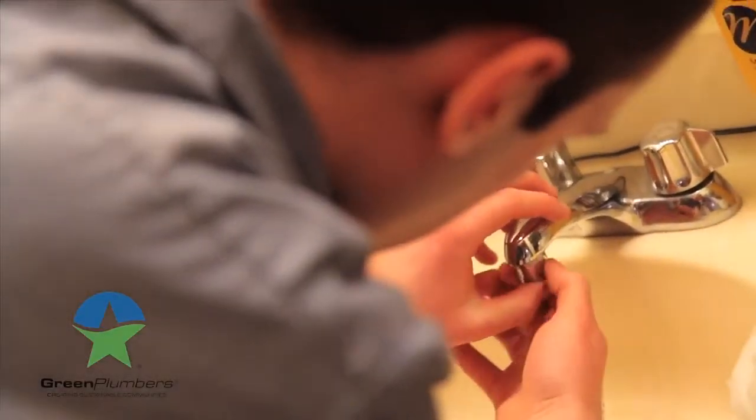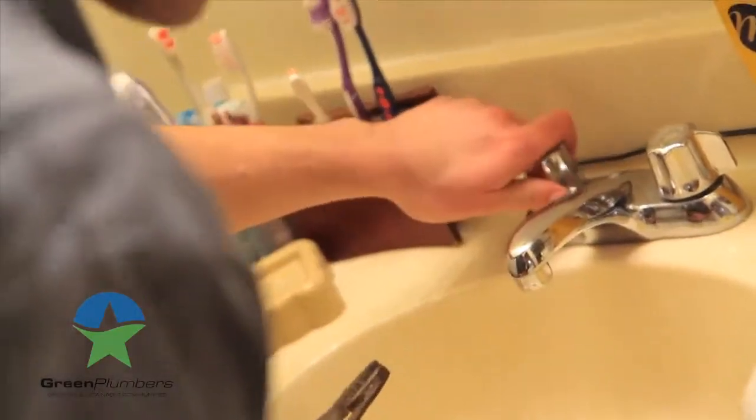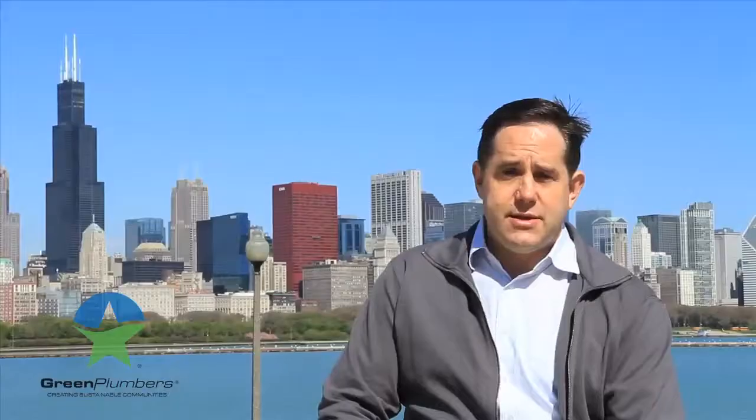We fixed leaks in their toilets, we put in low consumption shower heads, and we put in low consumption aerators. Through our work over the course of that week, it's anticipated that we will be saving over a million gallons of water in the next 12 months.